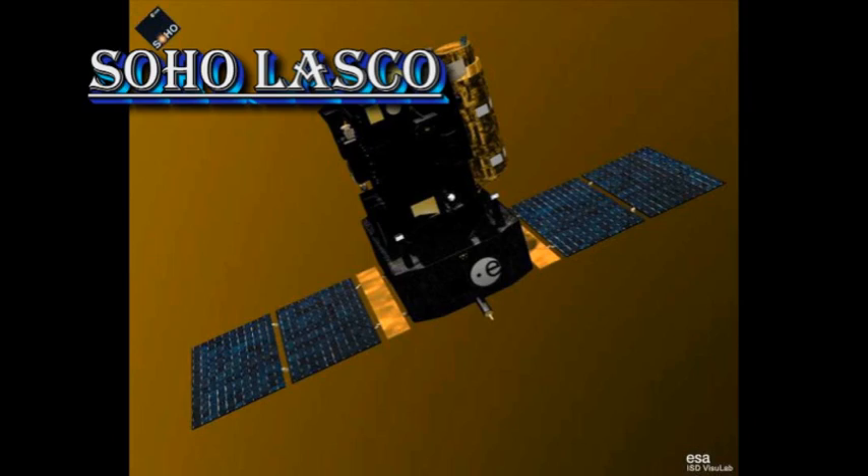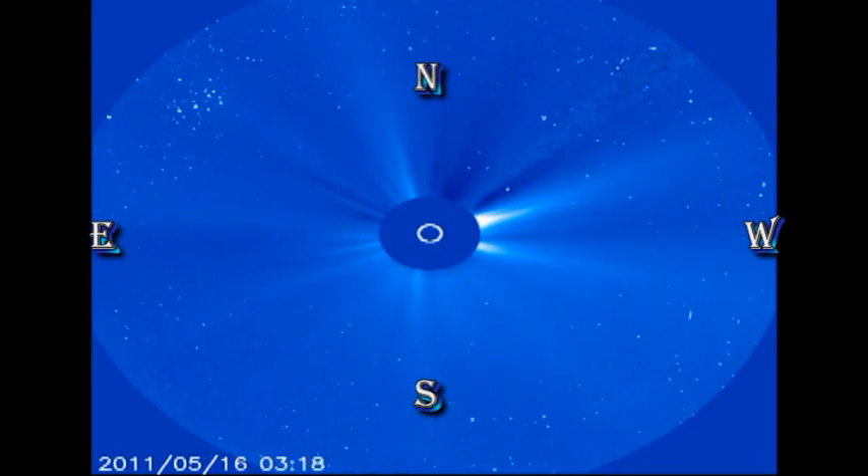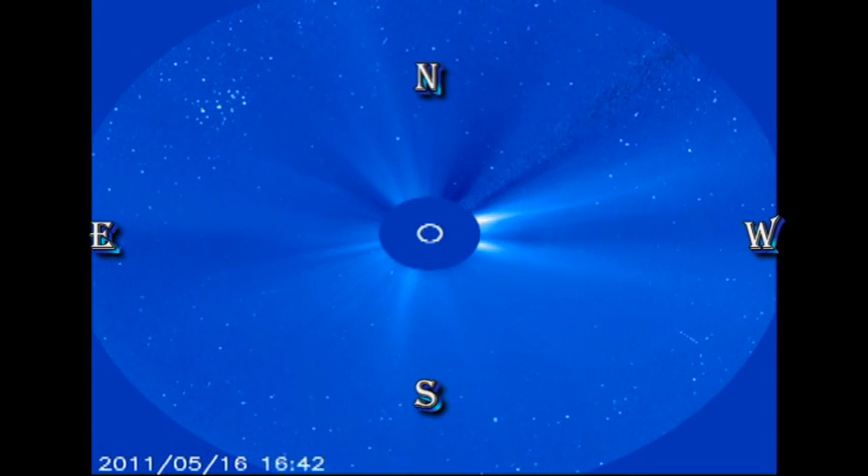Now we will go to the SOHO coronagraph data to see the coronal mass ejections. First, the C2 instrument, which is the smaller field of view, and then we'll look at the C3 instrument, which gives a much wider perspective.